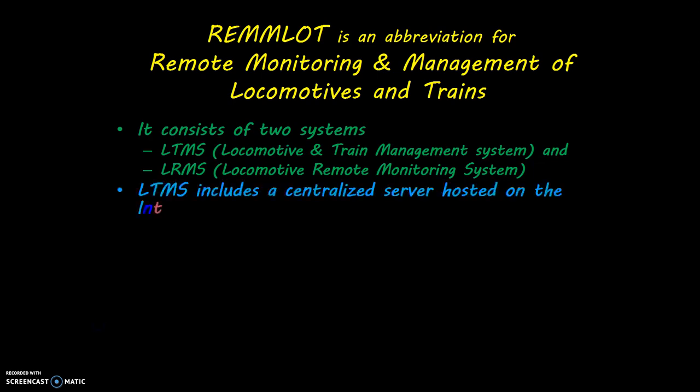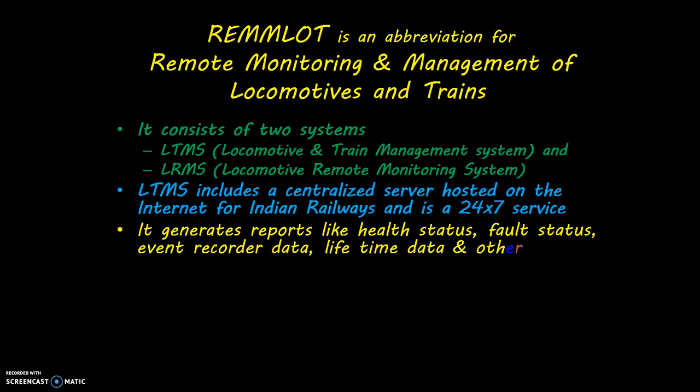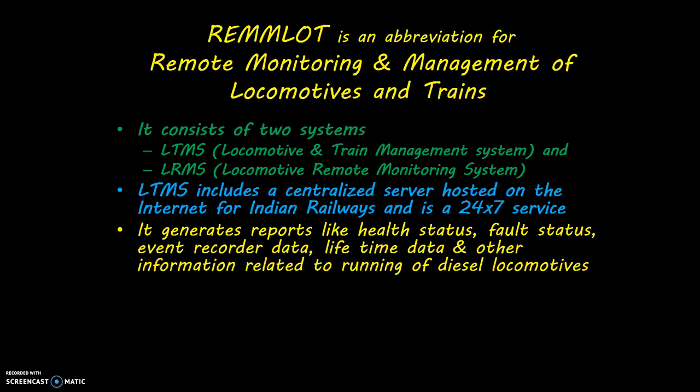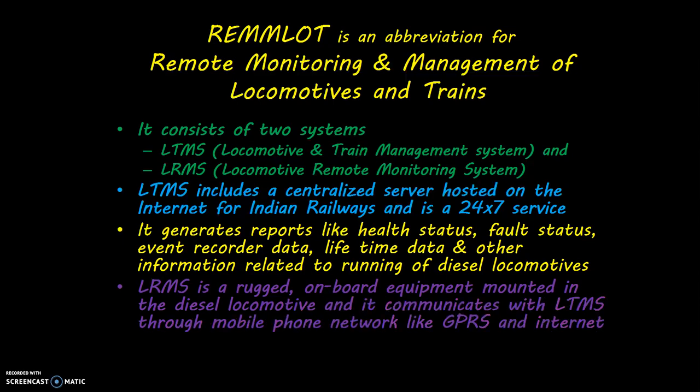LRMS includes a centralized server hosted on the internet for Indian Railways and is a 24x7 service. It generates reports like health status, fault status, event recorder data, lifetime data, and other information related to running of diesel locomotives. LRMS is a rugged on-board equipment mounted in the diesel locomotive and it communicates with LTMS through mobile phone network like GPRS and internet.